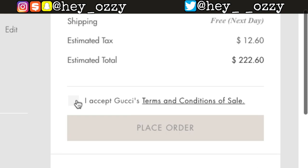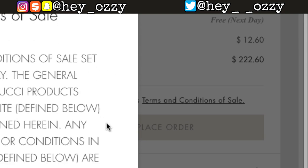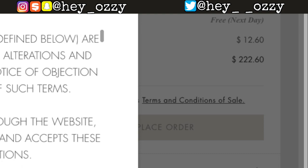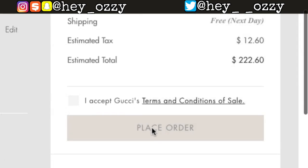Before you place the order, you have to accept Gucci's terms and conditions. It says: 'Please read the general conditions of sale. The general conditions of sale for Gucci products purchased through the website are limited to those contained herein. Any additional or different terms or conditions in any form delivered by the client are hereby deemed a material alteration, and Gucci hereby gives explicit notice of objection and rejection of such terms.' General provisions - okay, this is pretty long.